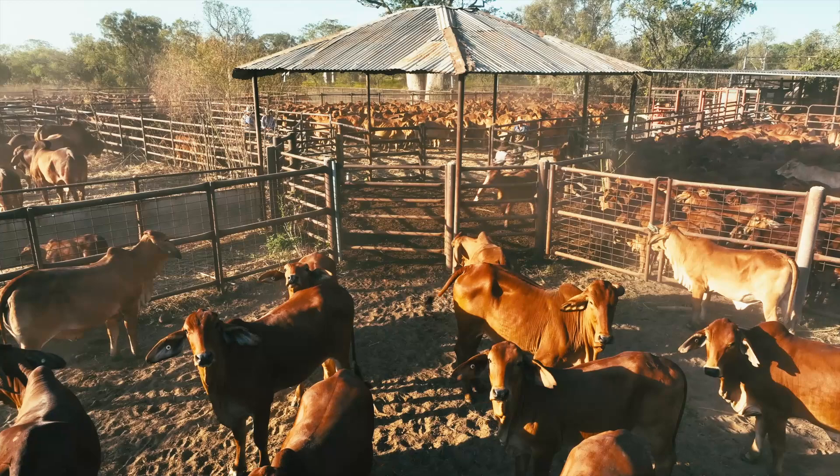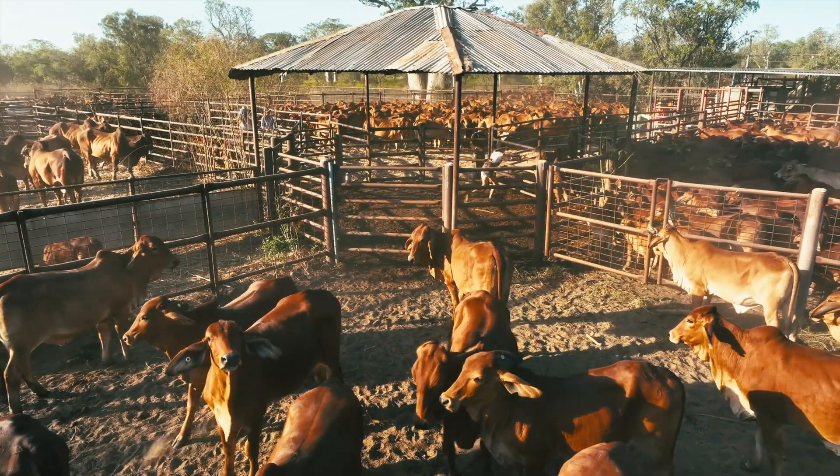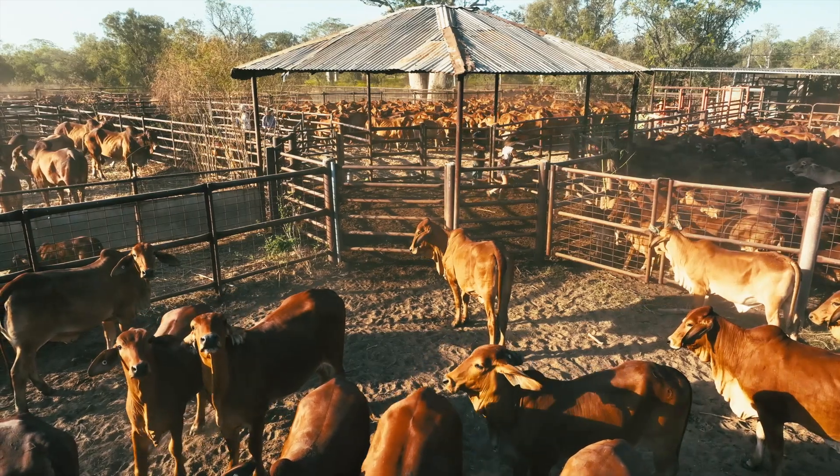We do our part by conducting surveillance in our cattle yards by using fly traps, and we also conduct wound surveys on our livestock to check for any maggots.